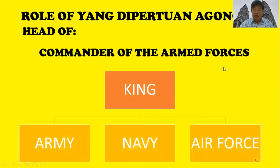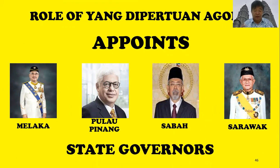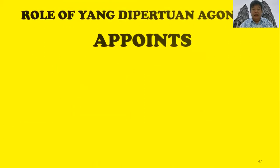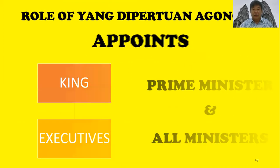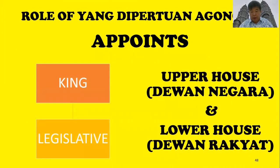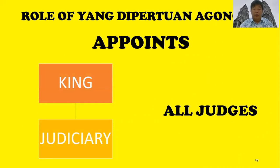For the armed forces, our king is the main commander of the army, navy, and air force. In Malaysia, a few states do not have sultans — Malacca, Pulau Pinang, Sabah, and Sarawak — so our king appoints the state governors for those states. Our king also appoints the prime minister and all the ministers in the country, and appoints members of the upper house — Dewan Negara — and the lower house — Dewan Rakyat. Our king also appoints all judges.